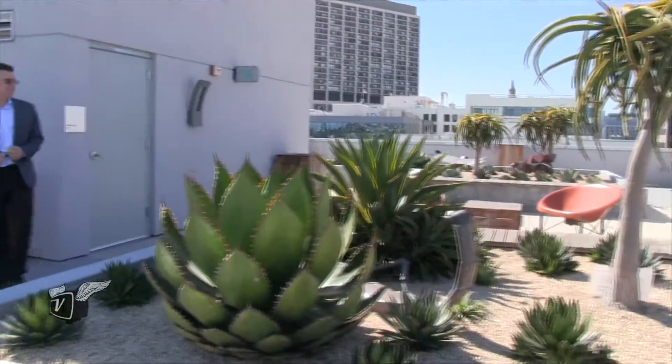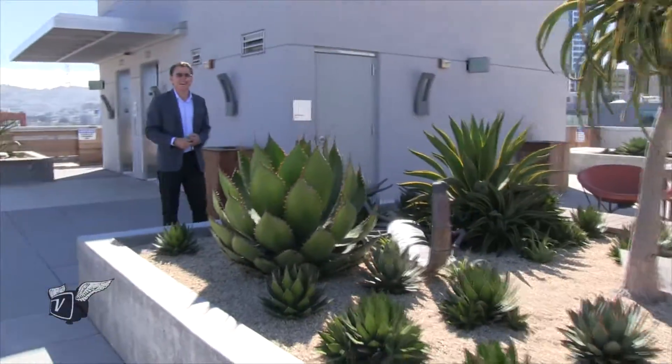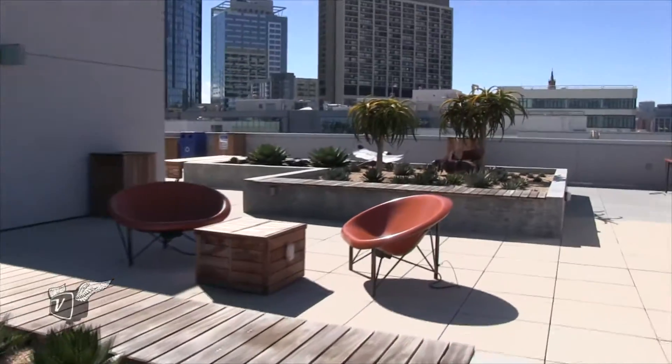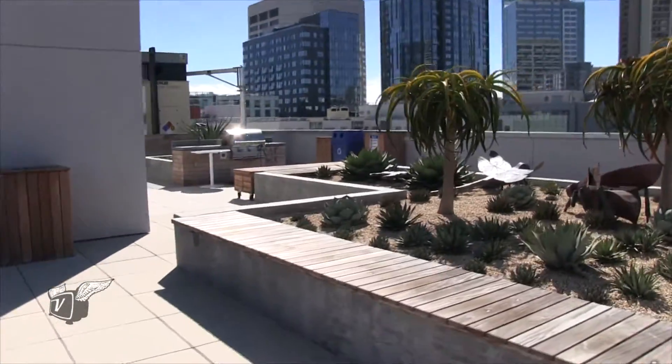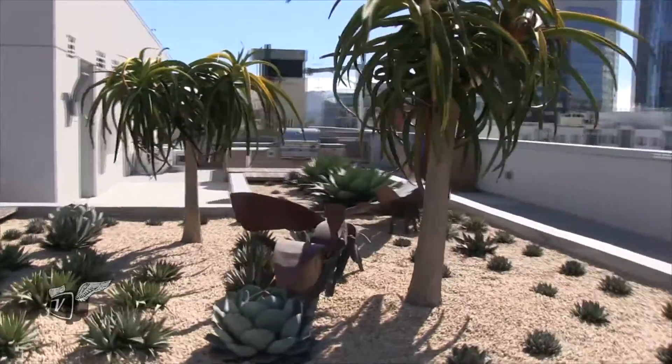Is it market rate housing or how has that worked out? This is a market rate housing project, but we signed long-term leases with two schools that use it for their undergraduates, graduates, and faculty.